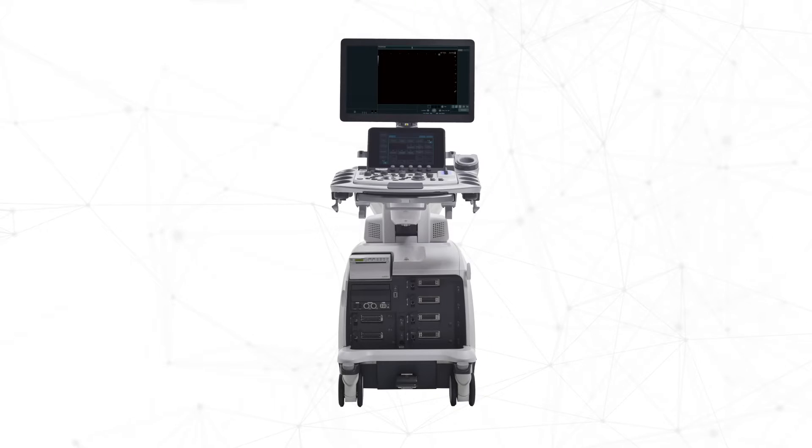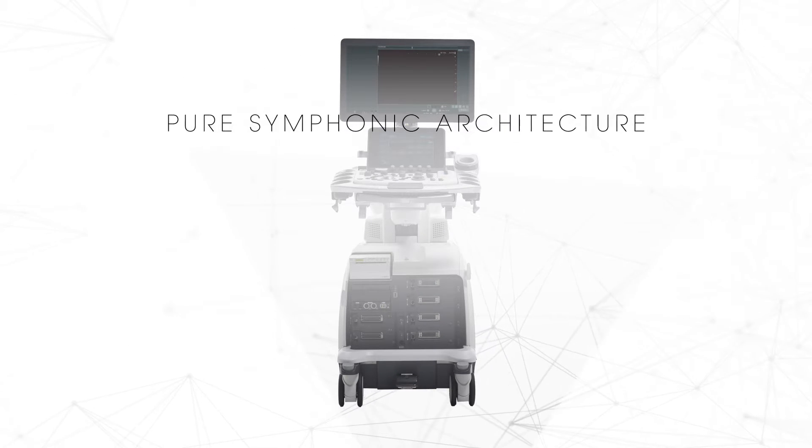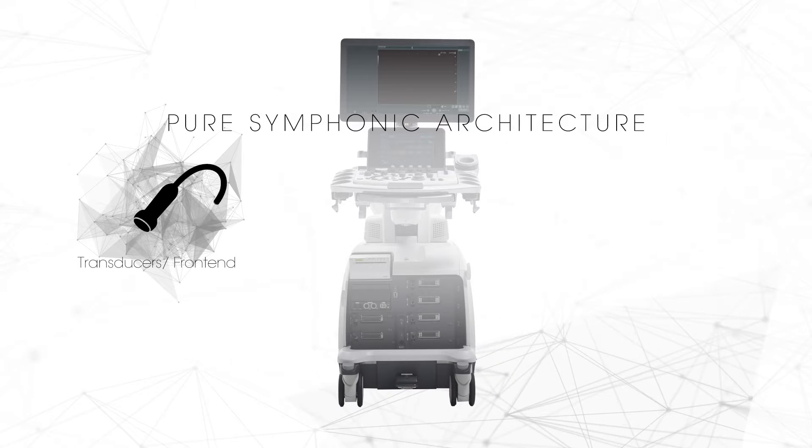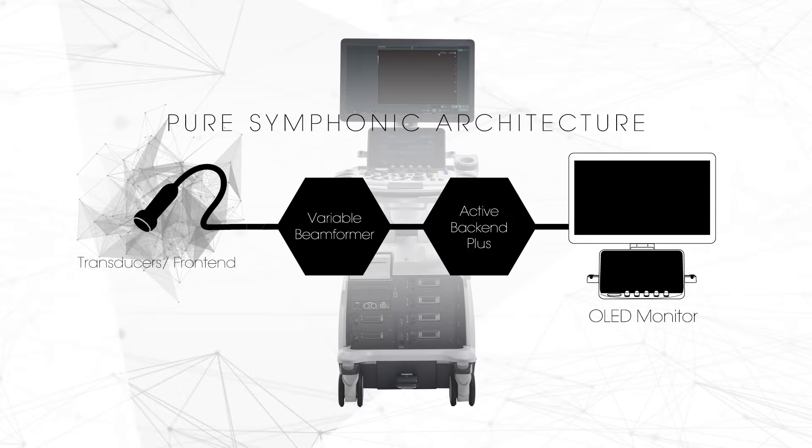Pure symphonic architecture, which is dedicated to optimize image quality, providing premium-level image clarity, transducers, image processing algorithm, and monitor display. We redesigned everything.